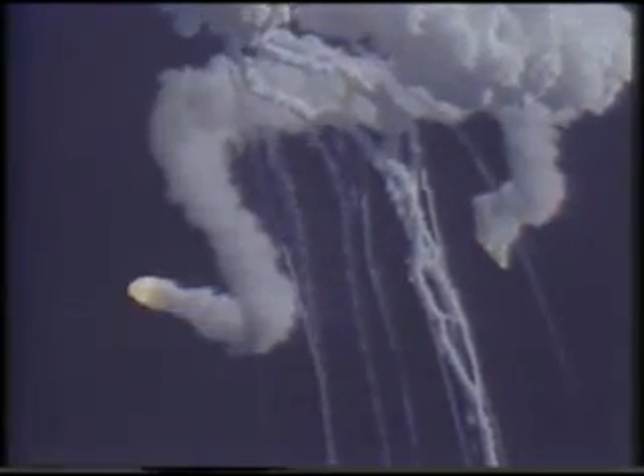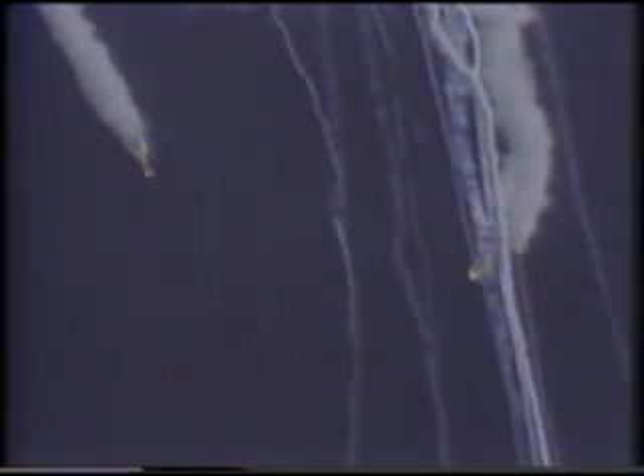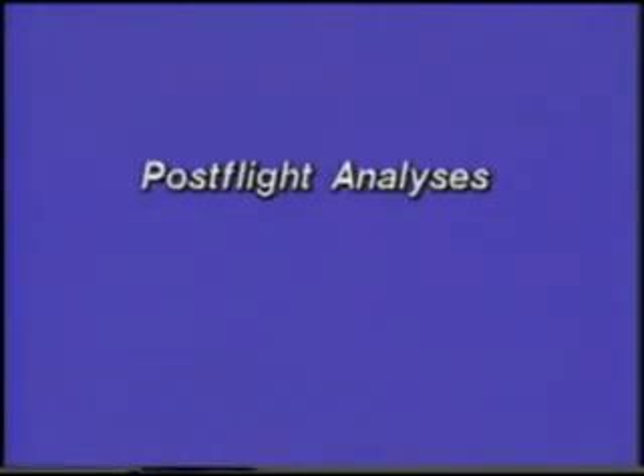The solid rocket boosters continued in flight and were destroyed by the range safety officer 110 seconds after launch. Data from nearly 200 cameras were analyzed during the investigation.